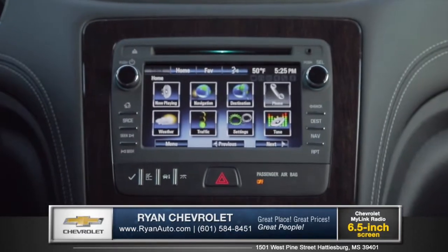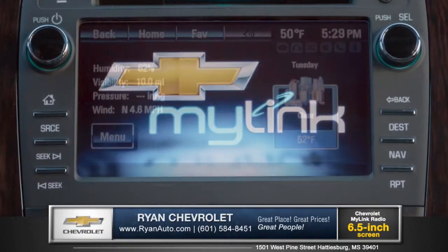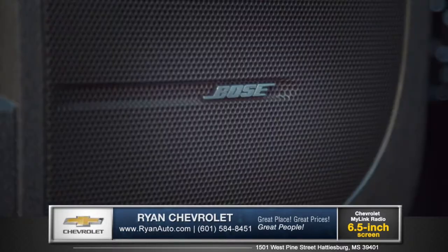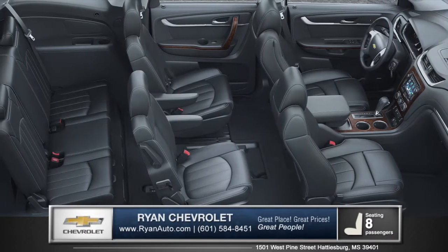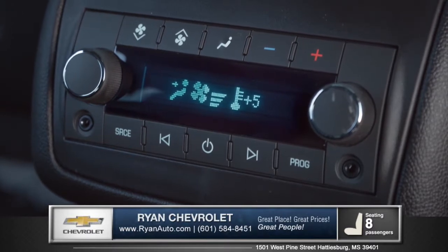The vibrant 6.5 inch touchscreen display features Chevrolet MyLink, offering an array of hands-free entertainment apps and even GPS navigation. And listen to your music like never before through the available 10-speaker Bose sound system. With seating for up to 8 and tri-zone automatic climate control, all of your passengers can ride in comfort.